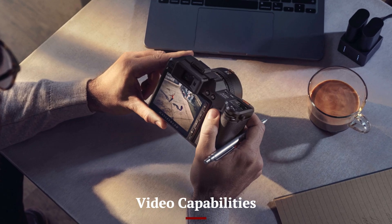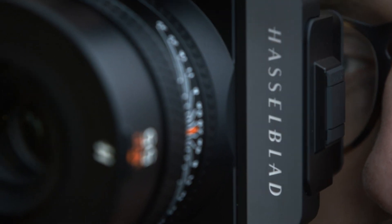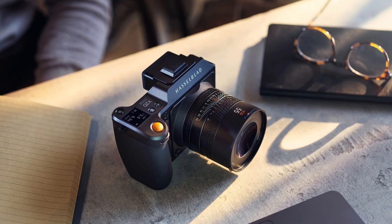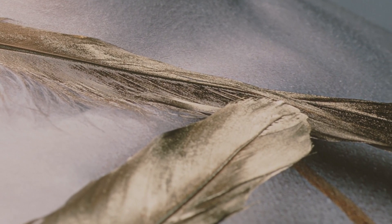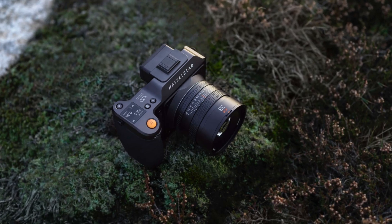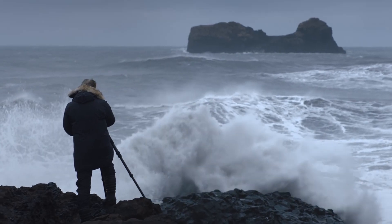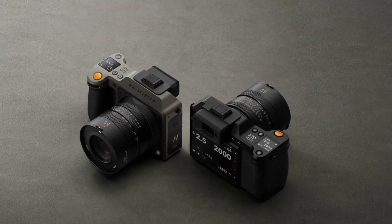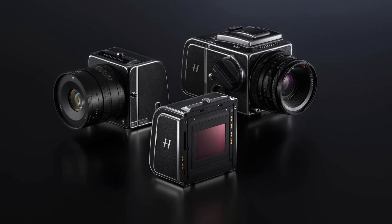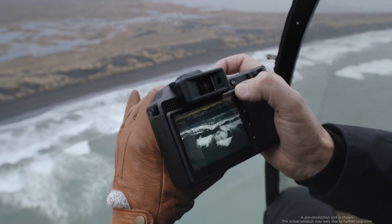While Hasselblad has traditionally focused on still photography, the X3D-150C expands its video capabilities with impressive 8K video recording. This marks a significant step forward for the brand, catering to cinematographers and high-end content creators. The combination of a medium format sensor and Hasselblad's renowned color science results in rich, cinematic footage with exceptional depth and detail. Advanced video features such as 12-bit RAW recording and high dynamic range (HDR) support provide extensive flexibility in post-production. Although it may not be a dedicated video camera, its capabilities make it an excellent choice for hybrid shooters looking for the highest image quality.